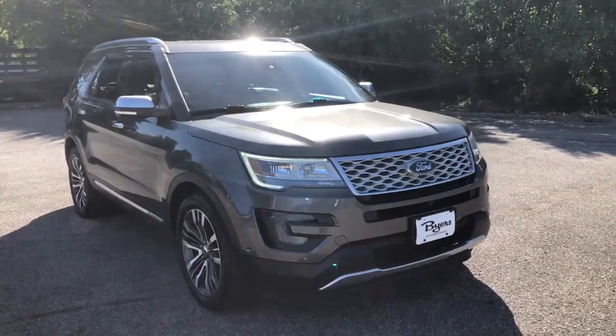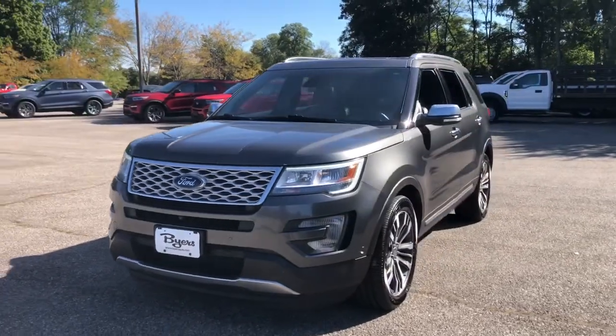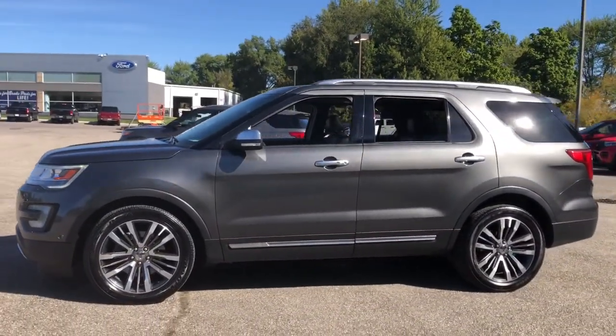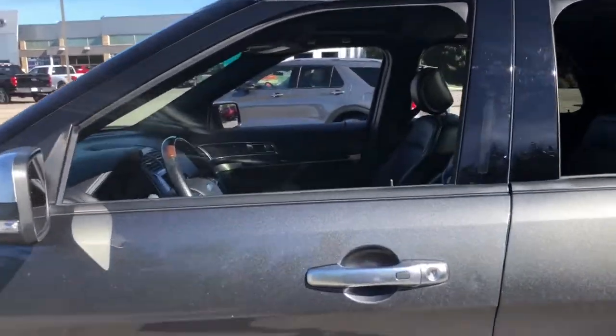Hop into the 2016 Ford Explorer. With less than 90,000 miles on the odometer, this vehicle stands out from the rest. Here's an Explorer that brings an uncompromising spirit to all your adventures.